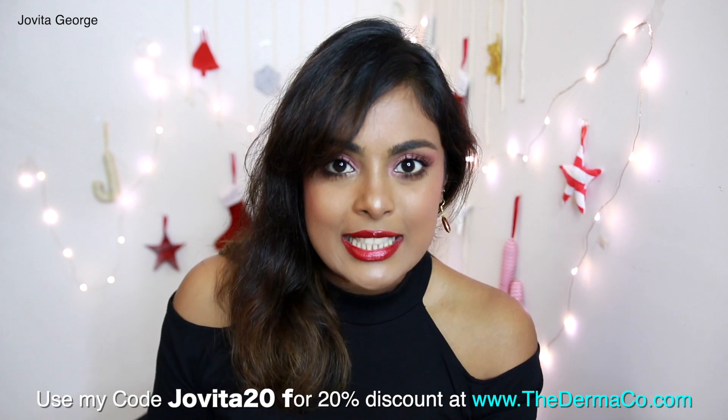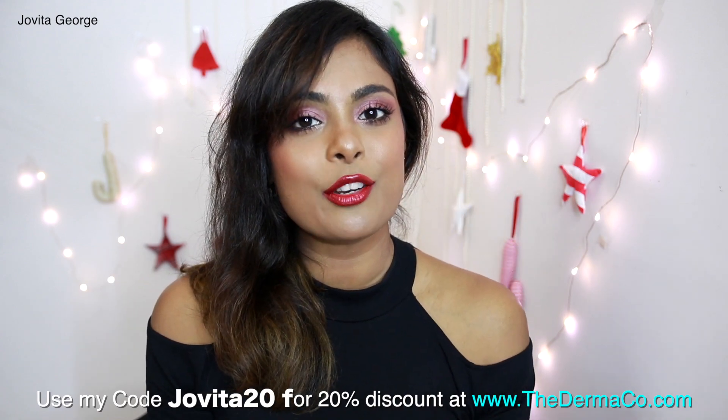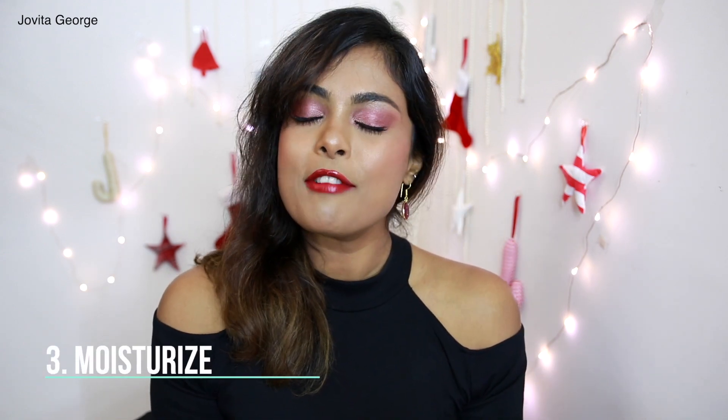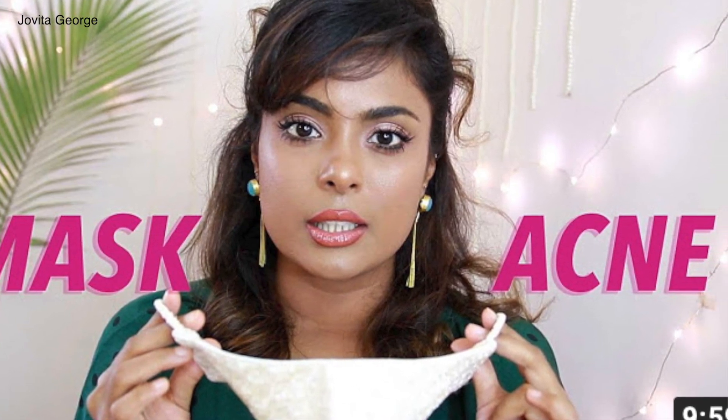You can use the discount code JOVITA20 to get an additional 20% discount at thedermaco.com. Step three in your morning skincare routine is to moisturize — use a very gentle, non-comedogenic moisturizer. I'll leave all my recommendations and purchase links down in the description below. Step four, and the must-have, is a broad-spectrum sunscreen to prevent further darkening of dark spots or hyperpigmentation. Whatever you do, do not miss your sunscreen — be diligent with it every single day.